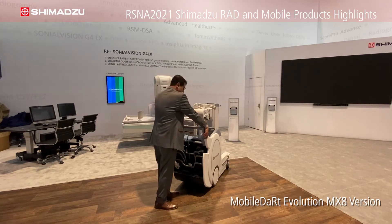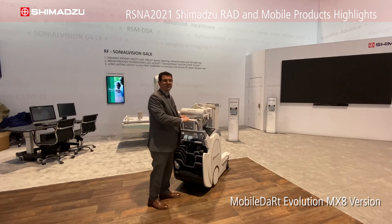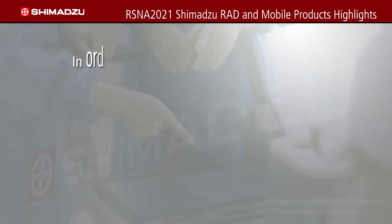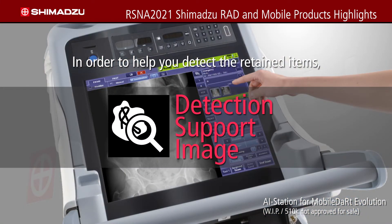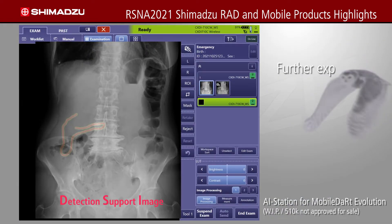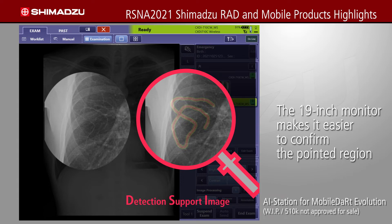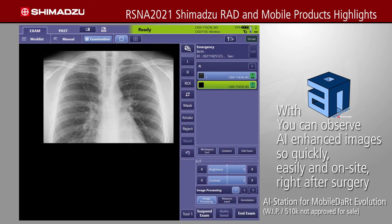We also have an adjustable handle that can be set either low or high to meet the right height for the technologist. This year we highlighted a works-in-progress AI solution. Using that solution, we're able to look at images taken right after surgery, and the AI highlights needles, gauze, or sutures so that the surgeon can quickly see if any items were left behind from surgery. It's an exciting application for AI, and we look forward to the progression of that product.